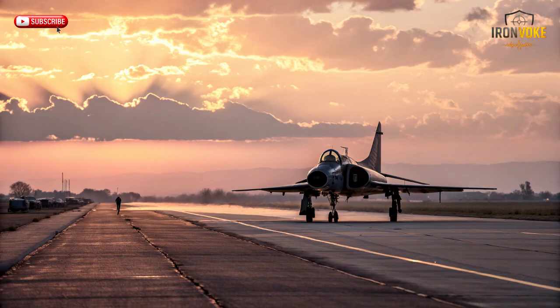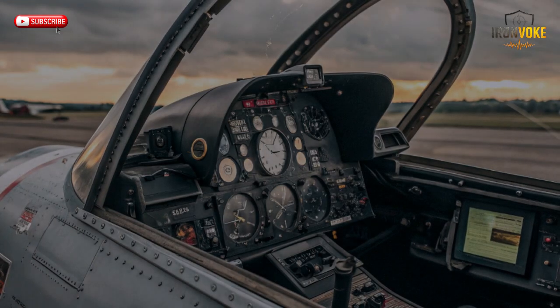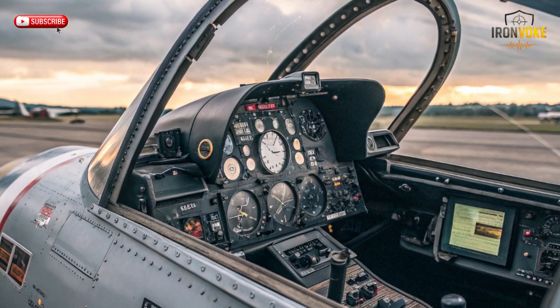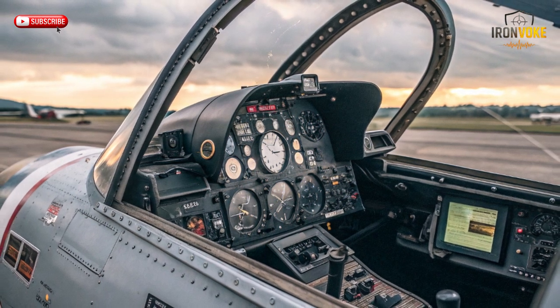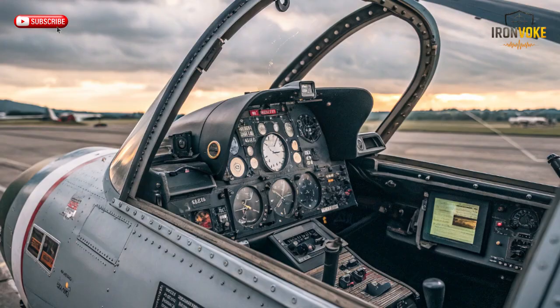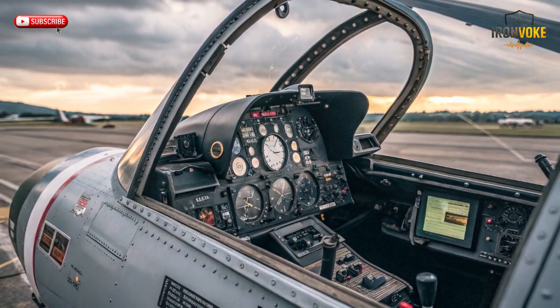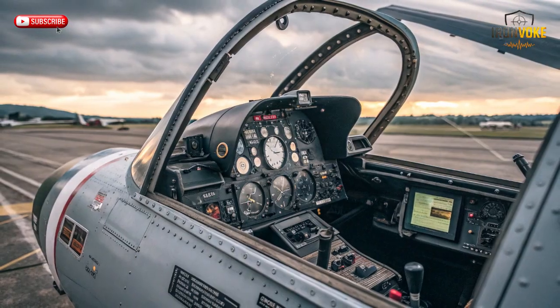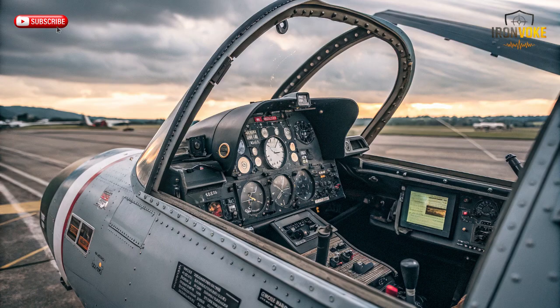The Kfir was born out of necessity during Israel's conflict-heavy 1960s and 1970s. Israel required a fast, agile, and capable fighter jet that could be produced domestically under the constraints of international arms restrictions. The solution was the Mirage airframe modified with the more powerful J79 turbojet engine, giving it increased thrust, better climb rates, and higher speed compared to the original Mirage 5. Israeli engineers also upgraded avionics, adding advanced radar, navigation, and weapons systems suitable for both air-to-air and air-to-ground missions.